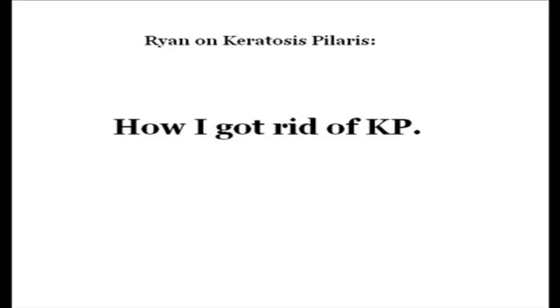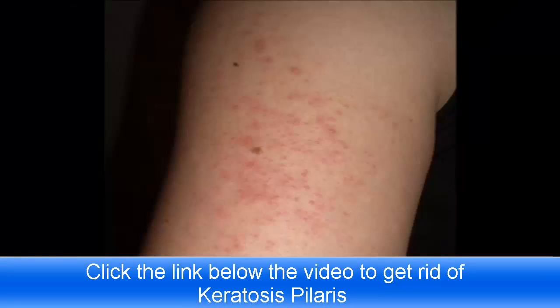Hey YouTube, I'm Ryan and ever since I was around 14 or 15 years old I've had keratosis pilaris on my arms, shoulders, thighs and depending on the weather sometimes my back too.